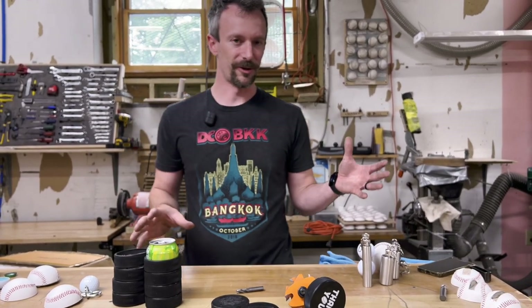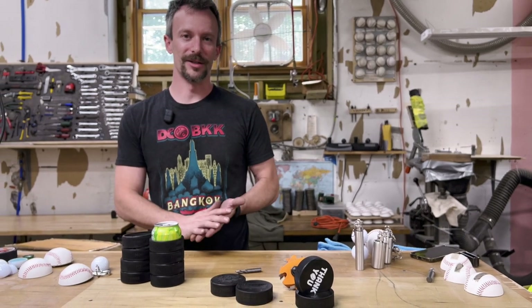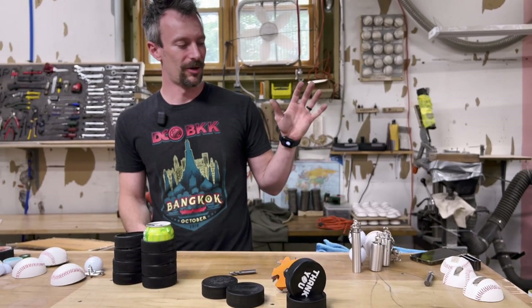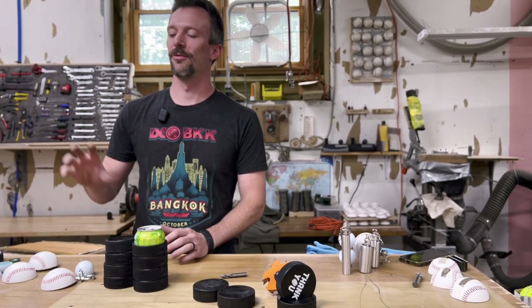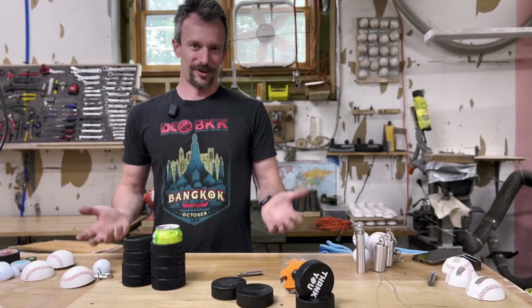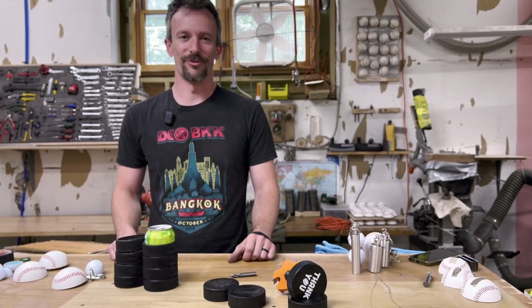That's the type of — you saw four products right there that we've been working on. We've got a lot of ideas in the pipeline. So we're going to be going through that whole ideation, prototyping, photography, video, launch, and then improving the production once it does start selling. That's what you can expect, so if you subscribe and join the channel, keep posted for more videos to come.